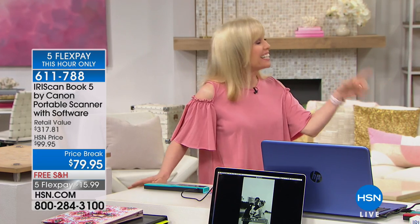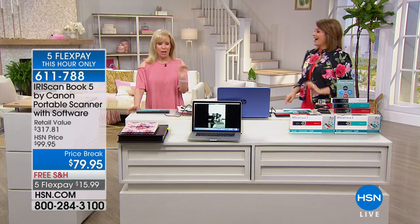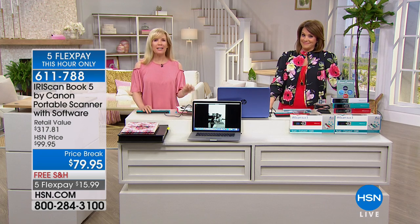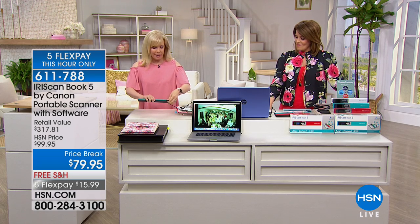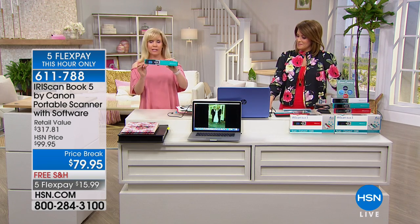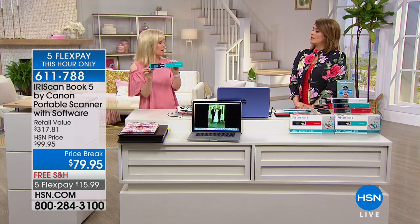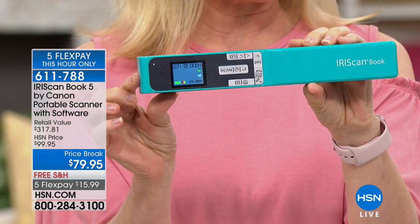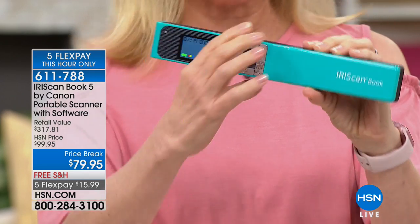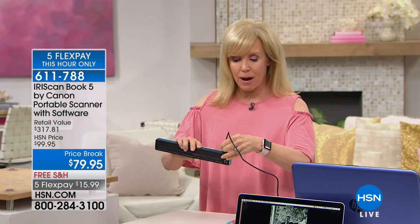It's one of the highest resolution portable scanners in the industry at up to 1200 dots per inch, giving you real clarity. It's small, portable, and holds a charge for about 100 scans. You can pop it in and instantly scan — full color — a document or maybe an older photo you want to digitize, all with the touch of a button.